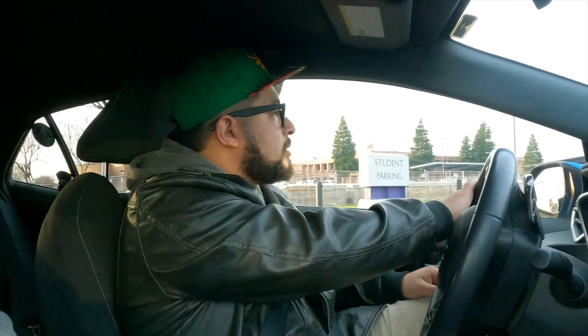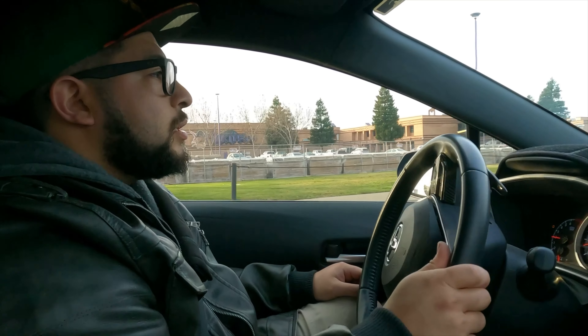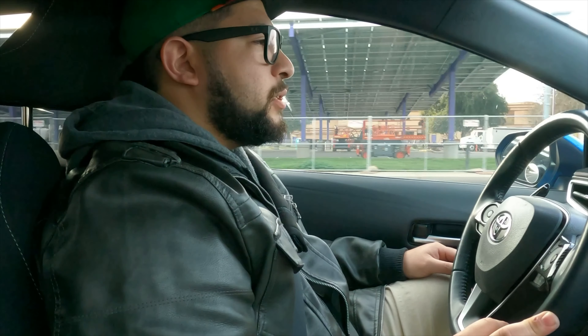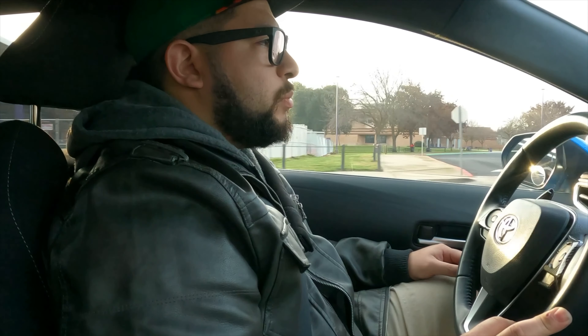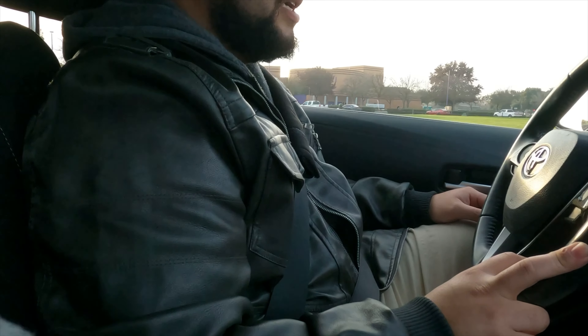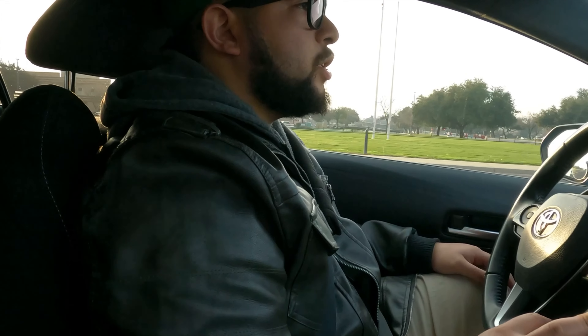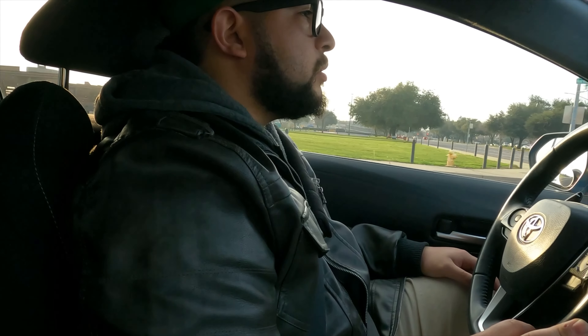So what is your current MPG? It depends on city or town driving. City driving is right around 25 to 30. That's a pretty good range. And before when I used to commute a lot doing strictly freeway driving, that was closer to about 40 to 42. That's basically what it's rated for.